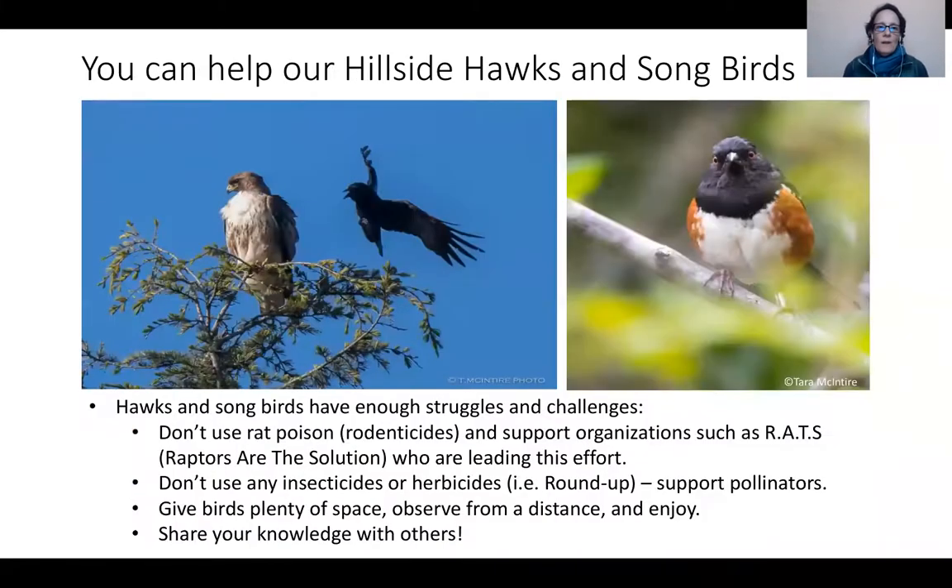What can we do? It's wonderful to have this wildlife in such an urban area. Take care in your garden — really don't use rodenticides. They have a huge impact on so many animals, especially raptors. Raptors as a solution — I invite you to visit that website. Avoid insecticides and herbicides. Definitely don't use Roundup. Give birds space, observe them, enjoy them. You can bird anywhere from the tarmac at the airport to the grocery parking lot. Share your knowledge.